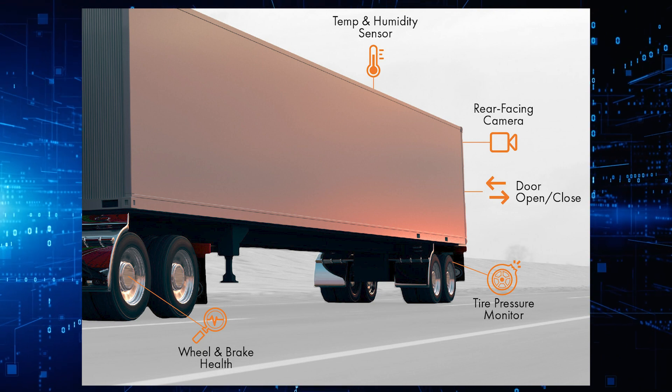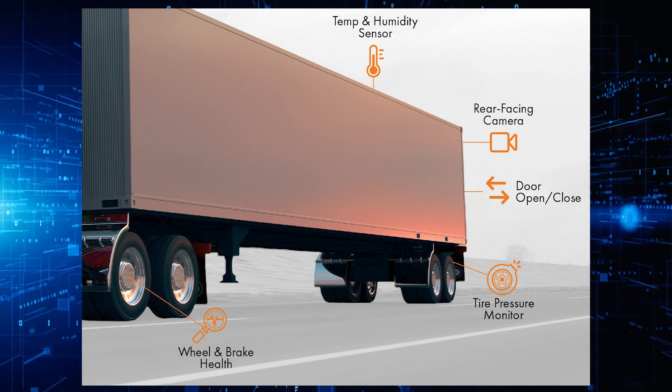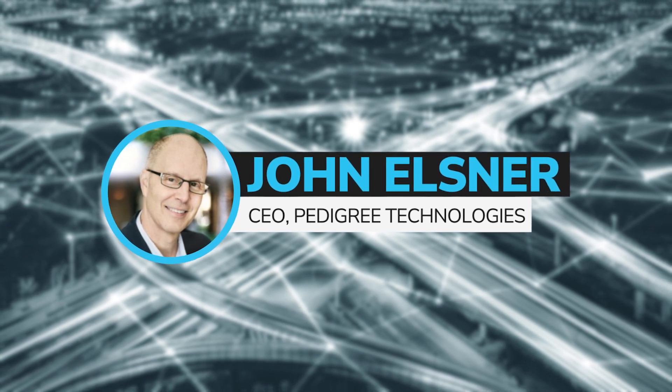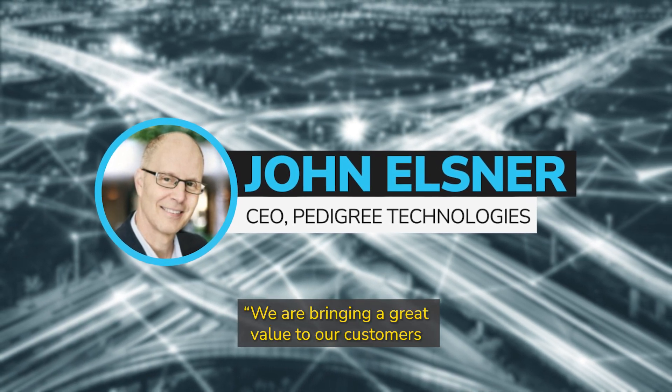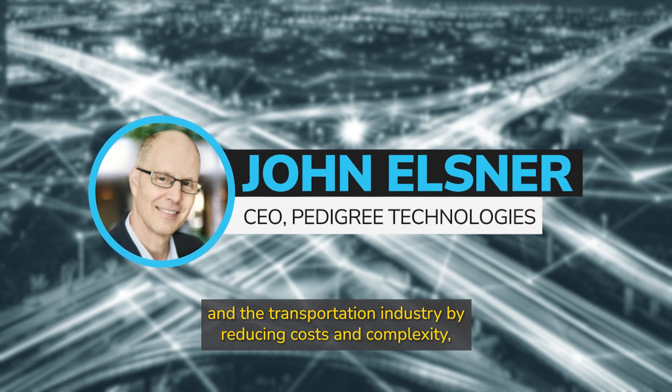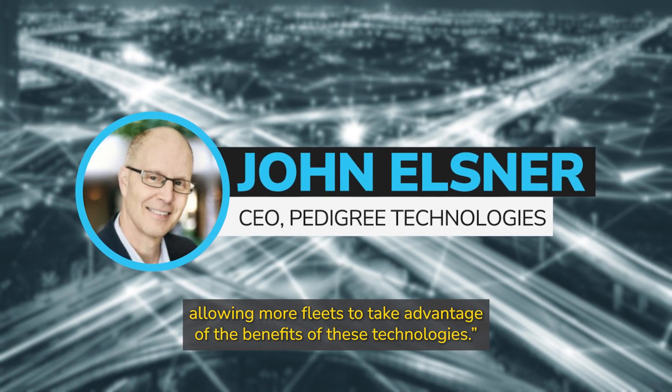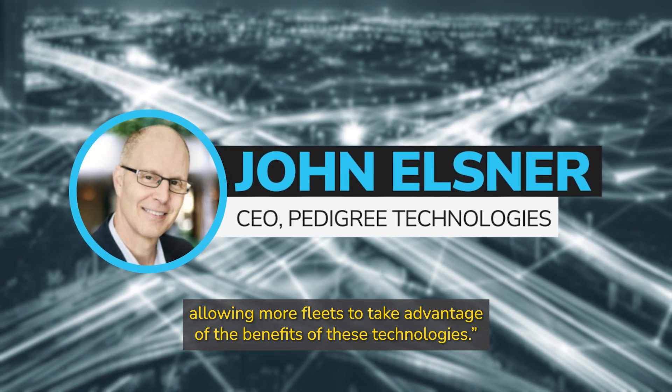helps fleet managers make more informed business decisions, fostering efficiency, safety, compliance, and cost savings. Pedigree Technologies CEO John Elsner said, 'We are bringing a great value to our customers and the transportation industry by reducing costs and complexity, allowing more fleets to take advantage of the benefits of these technologies.'